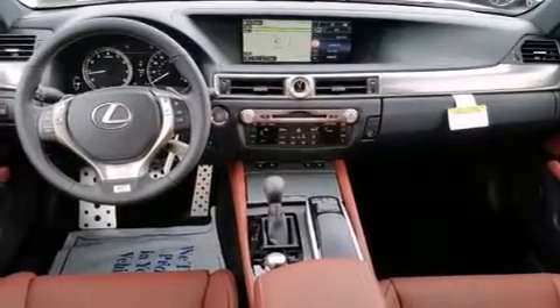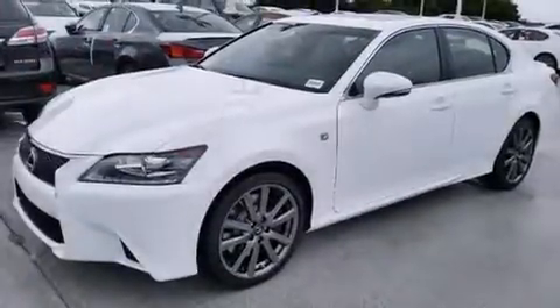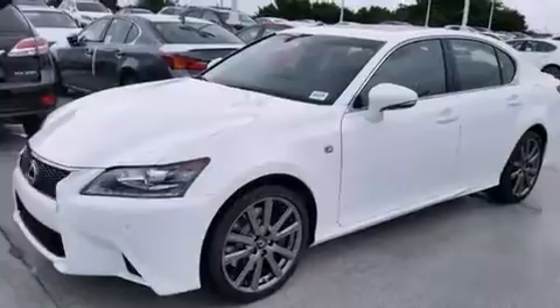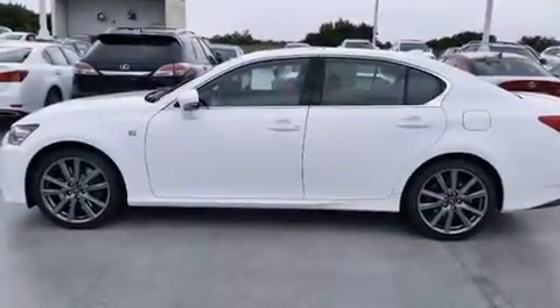Features include a navigation system, Bluetooth cell phone integration, Xenon headlights, leather seats, side curtain airbags, and memory settings for the seat's positions so you can recall your favorite alignments with the push of one button.